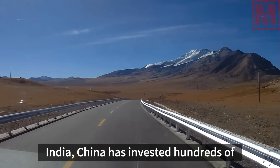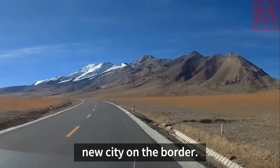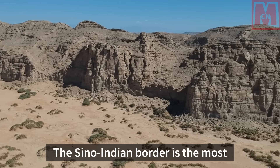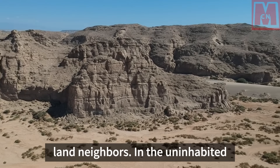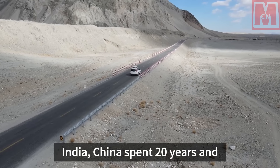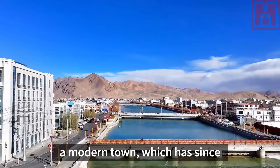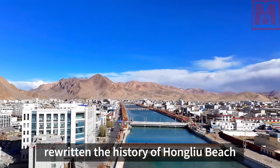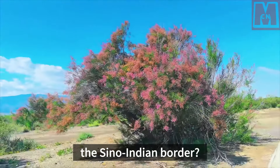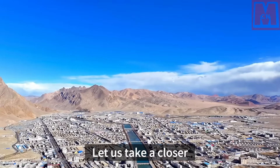Only 70 kilometers away from India, China has invested hundreds of billions to build a new city on the border. How much is its value? The Sino-Indian border is the most disputed area between China and its land neighbors. In an uninhabited area only 70 kilometers from India, China spent 20 years and invested hundreds of billions to build a modern town, rewriting the history of Honglu Beach being uninhabited. So why did China build a city on the Sino-Indian border, and how is the construction of this town now? Let us take a closer look.